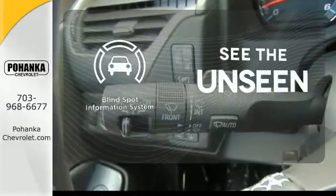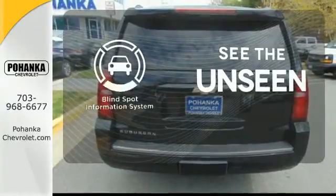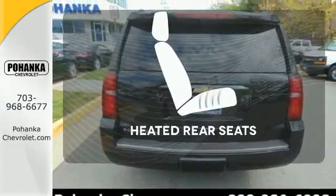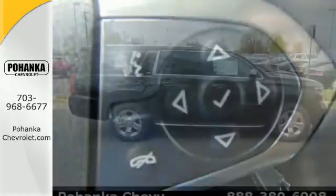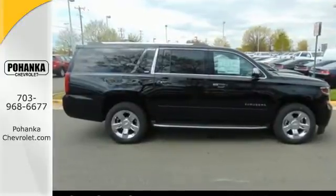Negotiating traffic has never been easier thanks to the blind spot indicator. Warn off the chills for all passengers with the heated rear seats. This Suburban is a ride you and your family will wholeheartedly agree upon.